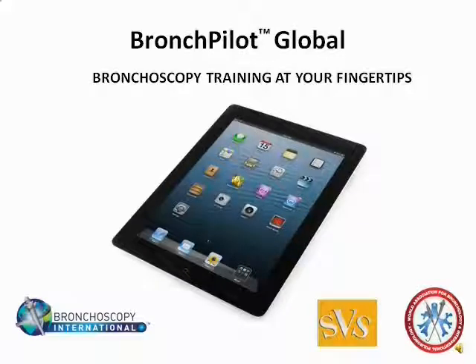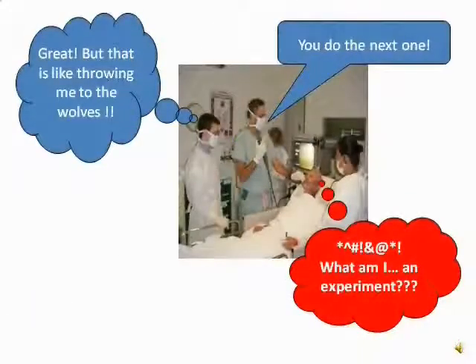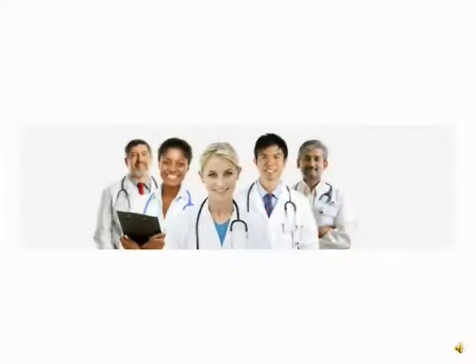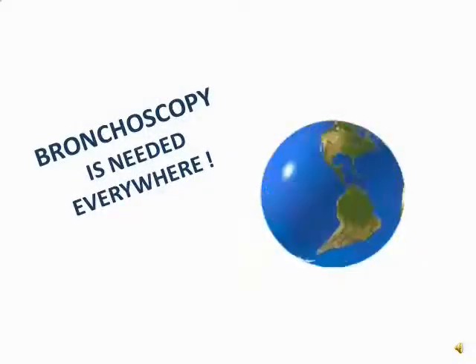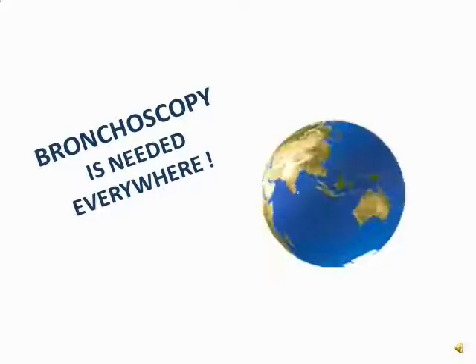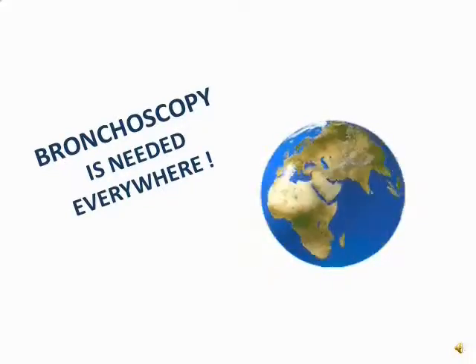How do you think doctors are trained to do procedures? Do they go through some formal, well-structured program? Well, often, they don't. Doctors increase their skills patient by patient through apprenticeship with other doctors. That's why it can take years for them to become competent. It's also why it takes years for innovative procedures to become standard of care for patients around the world.